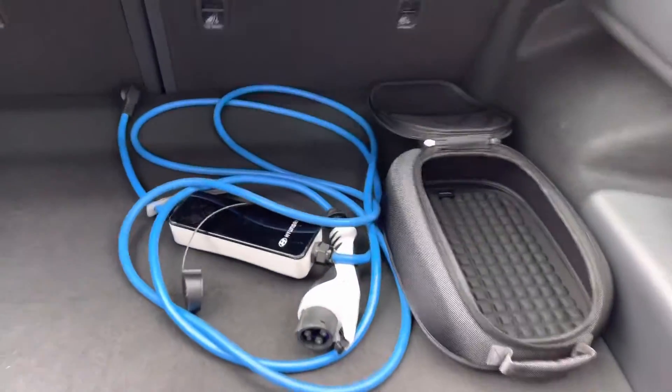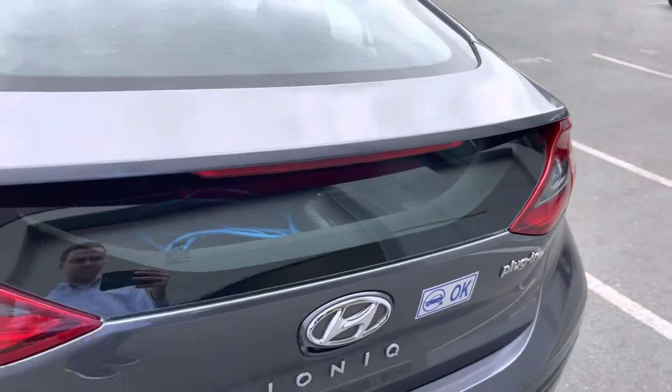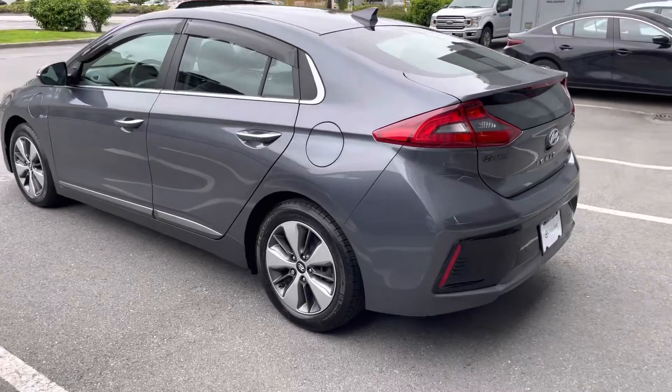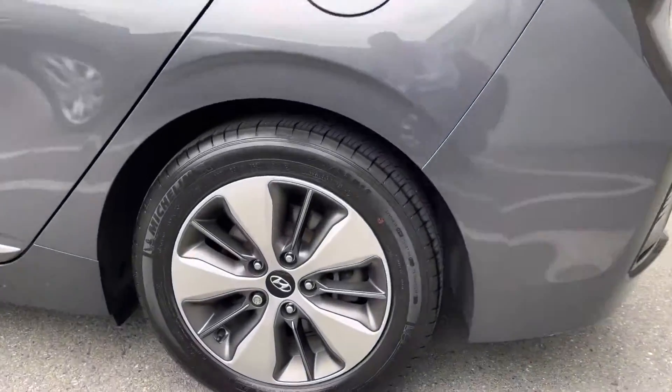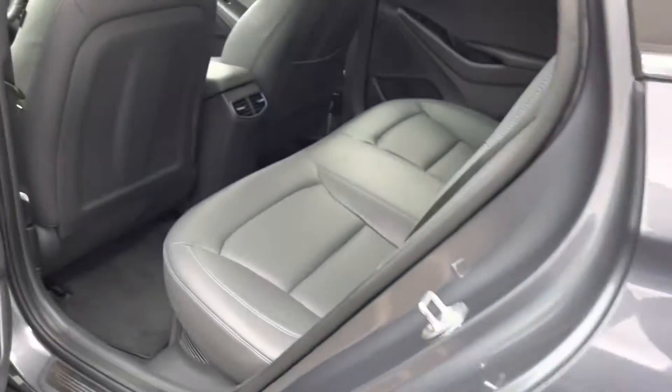Take a look at your charging cable there and the case for it. We're on the driver's side now — tons of tread left on those tires, and just under 40,000 kilometers on the dash.